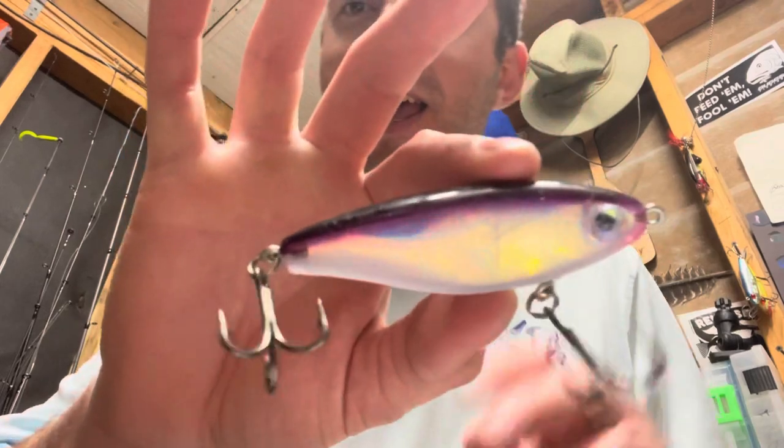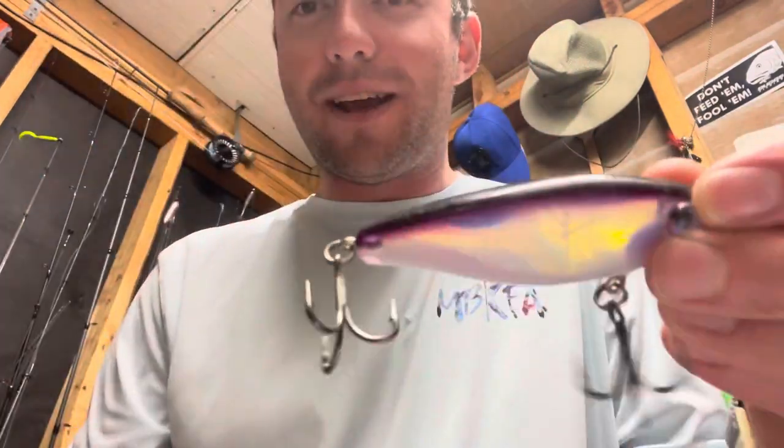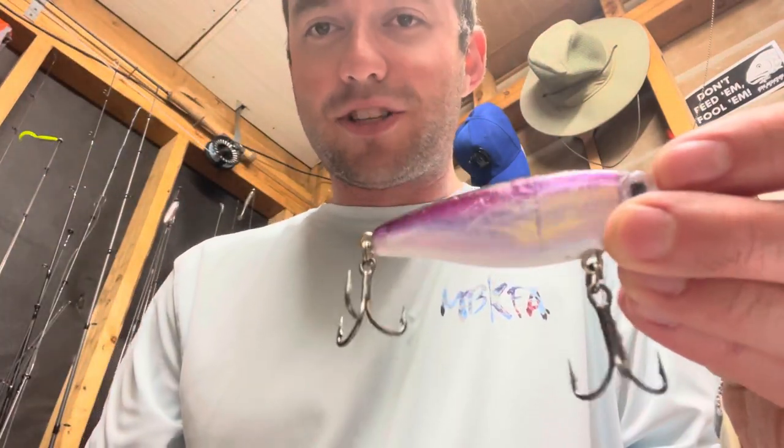Ended up just tossing this out behind my kayak and just trolling this bad boy, and as you could see, it got destroyed by some reds. Hooked up on a good red, lost him, then ended up hooking up on another redfish and got that one in the boat. He was around 27 inches.